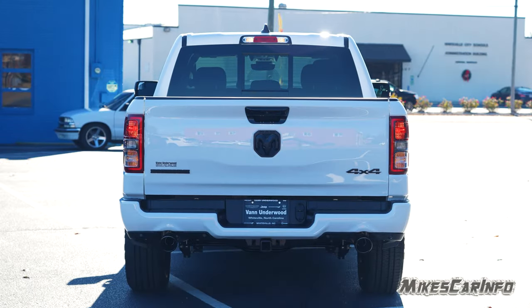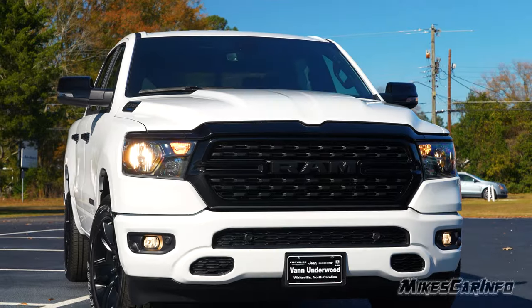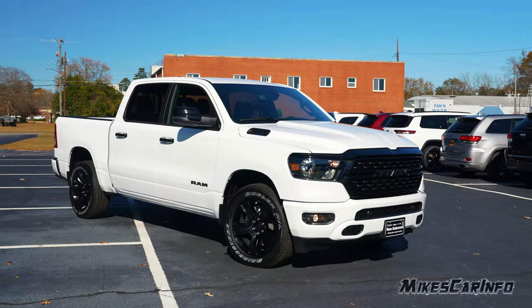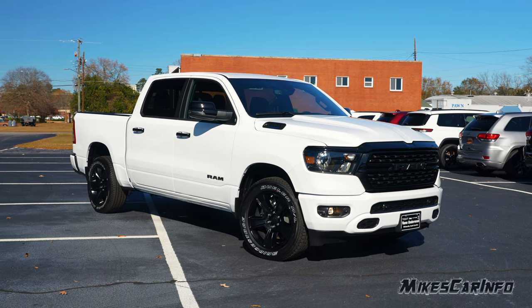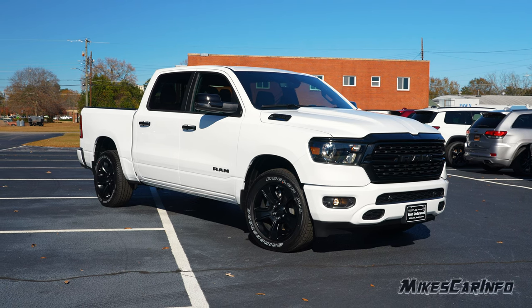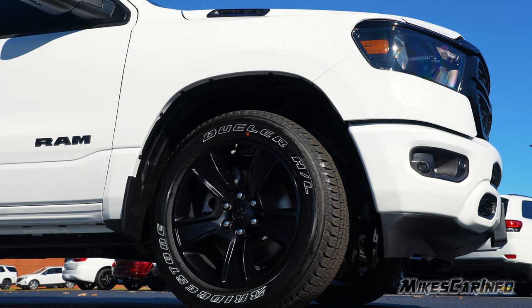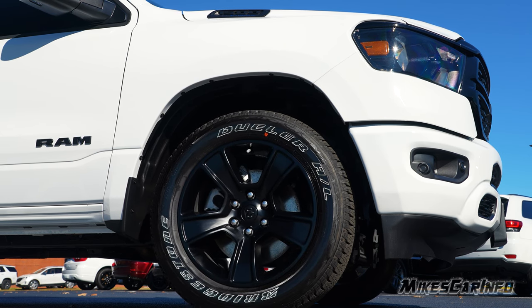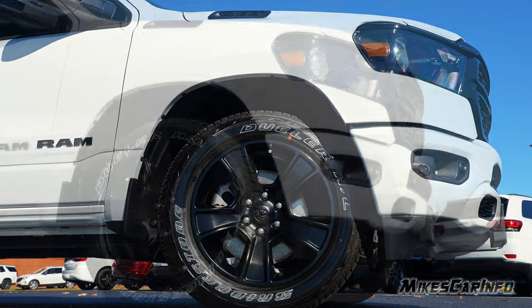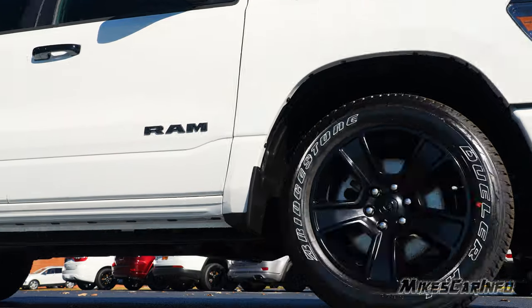Hey, this is Mike. Thank you so much for choosing this video. Today I'm in Whitevale, North Carolina visiting Van Underwood Chrysler Jeep Dodge Ram, and I'm checking out a 2024 Ram 1500 Crew Cab 4WD Bighorn trim with the Knight Edition package. This vehicle is sitting on 275-55 Bridgestone tires wrapped around 20-inch alloy wheels with a matte black finish, and it also has four-wheel disc brakes with ventilated rotors on all four wheels.